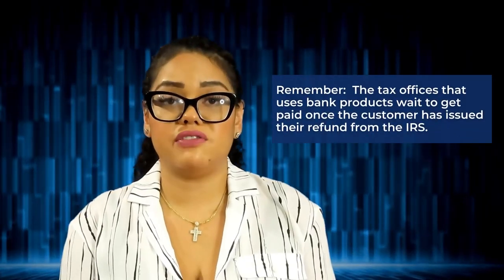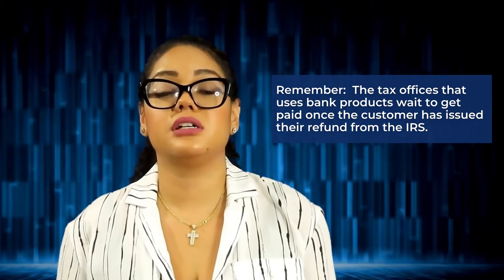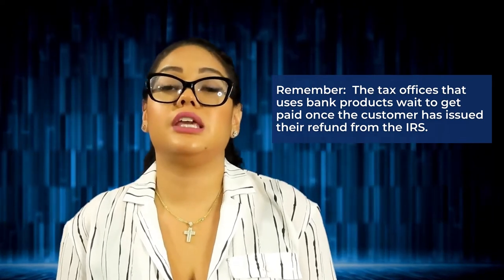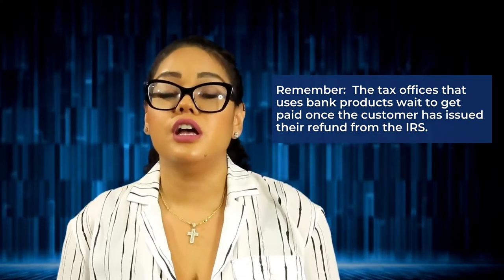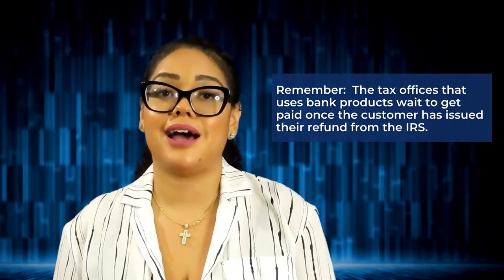One of the things to keep in mind if you're thinking about using bank products — and we do have another video on bank products available where we speak in detail — is that tax offices that use bank products wait to get paid once the customer has actually been issued their refund from the IRS. You are taking your payment through their refund, so you have to wait until the IRS has actually issued the refund to the taxpayer.